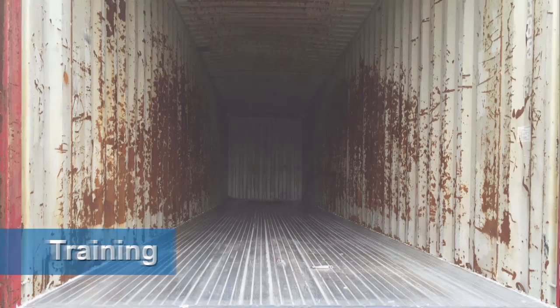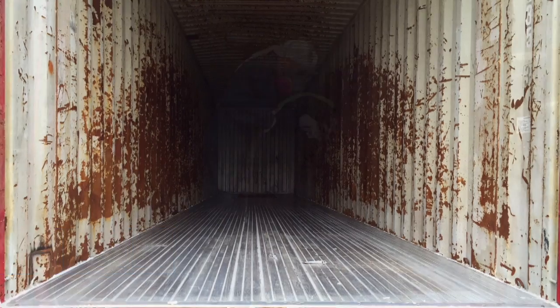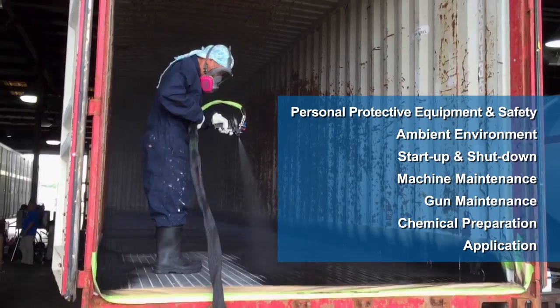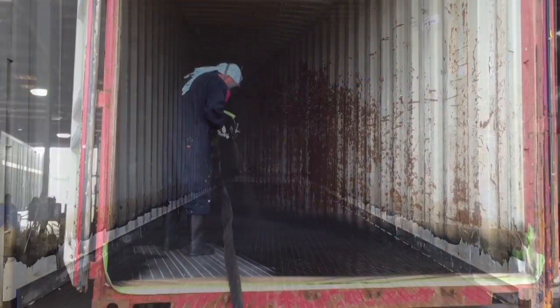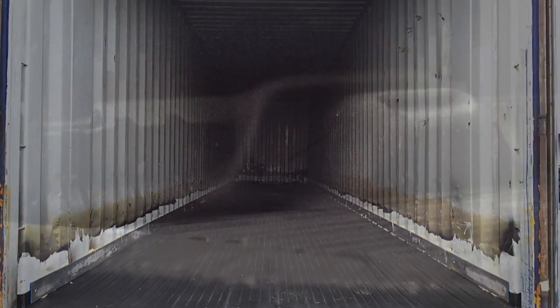The final two product lines that really make a difference are training and technical service. We want to make sure that you know how to spray these chemicals, how to utilize this equipment properly, how to start the machine, how to shut down the machine, how to maintain the machine, how to operate it safely. These are all things that you can't really learn reading a maintenance manual. You really need a team and a partner that's there to show you multiple times over the course of a business relationship what that looks like.